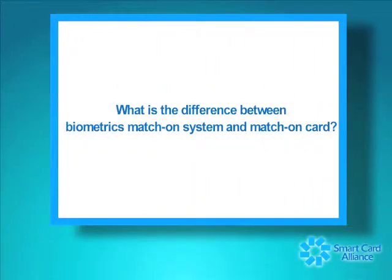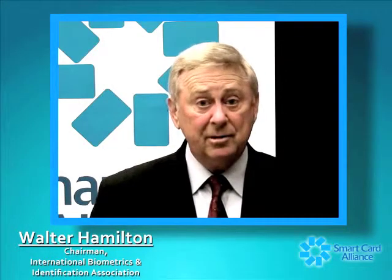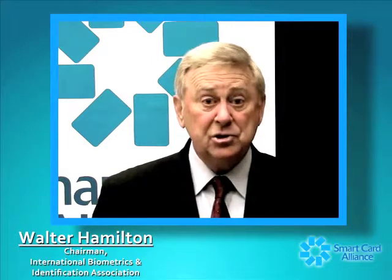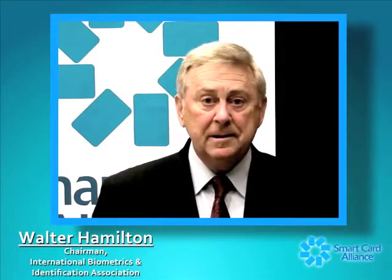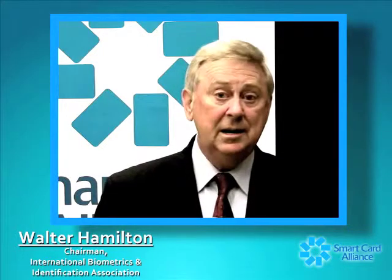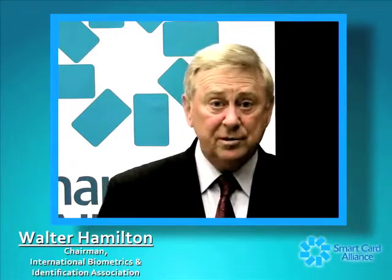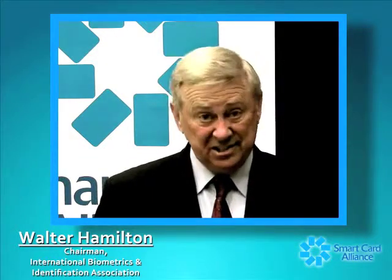The difference between match on system and match on card: in biometric technology, whether it be fingerprint, iris, or vein recognition, the actual comparison of two samples to determine if a person has a high enough similarity score to be declared a match can take place either on a computer system, a host computer, a control panel, or a reader device — and that is called match on system.